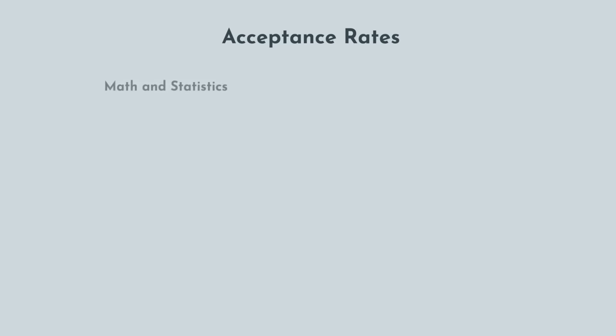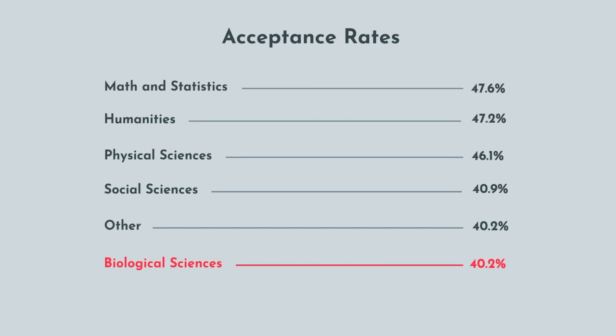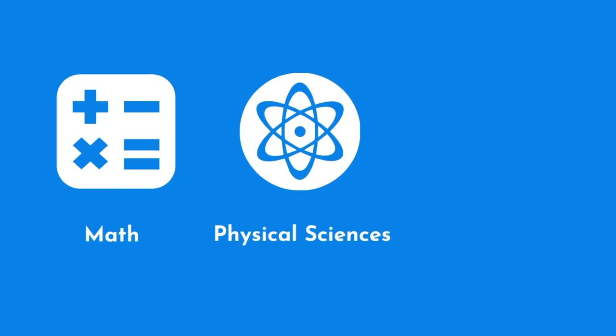In terms of acceptance rates, Math and Statistics topped the list at 47.6%, followed by Humanities at 47.2%, Physical Sciences at 46.1%, and so on. Biological Sciences were second to last at 40.2%, trailed only by Specialized Health Sciences at an abysmal 36.2%. If you were to go blindly off the data, you may assume you should pursue a Math, Physical Science, or Humanities major, as those have the highest average MCAT scores and acceptance rates.